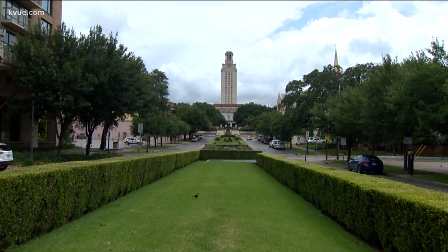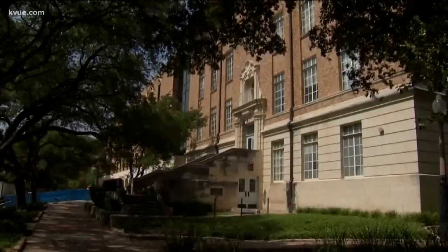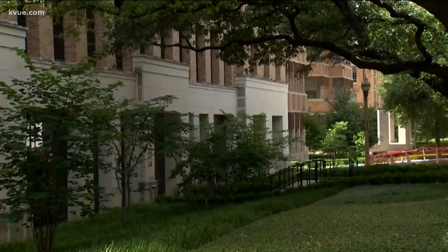Good evening, I'm Hannah Rucker. As thousands of University of Texas students prepare to return to the 40 acres in just a few weeks, school leaders have released a set of guidelines with scenarios that would cause the school to go into a shutdown at any given point of the school year. Typically an exciting time for incoming students is now a time for angst and uncertainty.